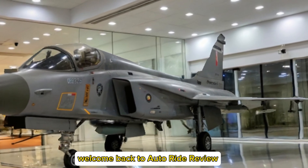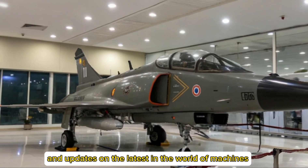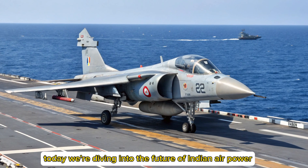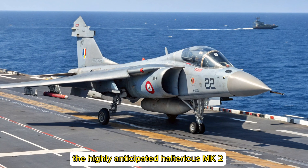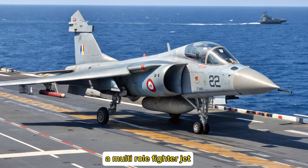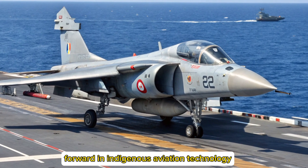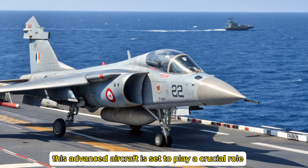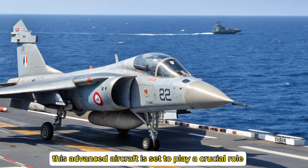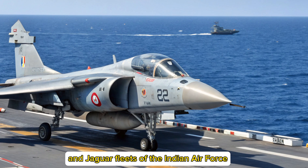Welcome back to AutoRide Review, your trusted source for in-depth analysis and updates on the latest in the world of machines. Today, we're diving into the future of Indian air power — the highly anticipated Tejas MK2, a multi-role fighter jet that represents a massive leap forward in indigenous aviation technology. Developed by Hindustan Aeronautics Limited, this advanced aircraft is set to play a crucial role in replacing the aging Mirage 2000 and Jaguar fleets of the Indian Air Force.